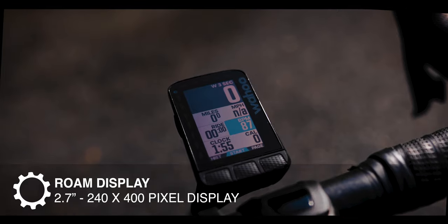For fastest software updates: Hammerhead Karoo 2, Edge 840, then Roam. For battery life: Edge 840, Wahoo Roam, then Karoo 2. For mountain biking specifically: Edge 840, Wahoo Roam, then Karoo 2.